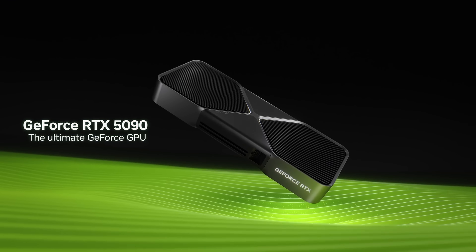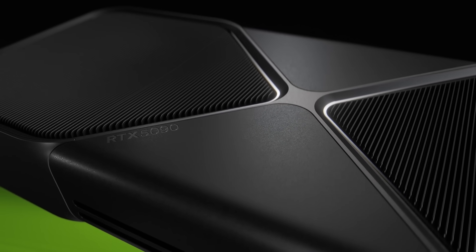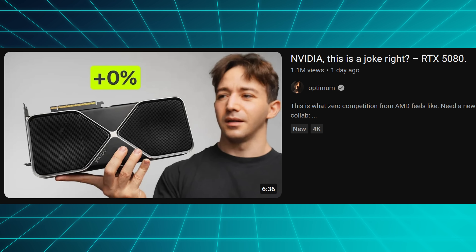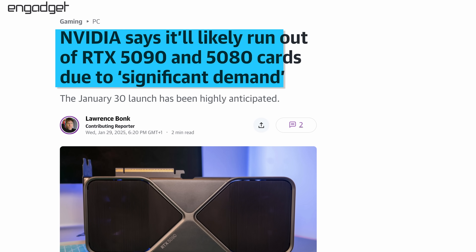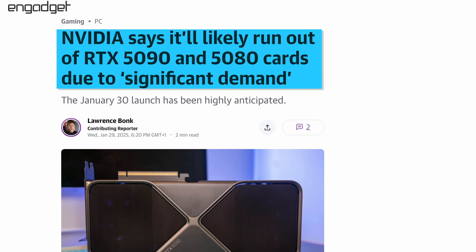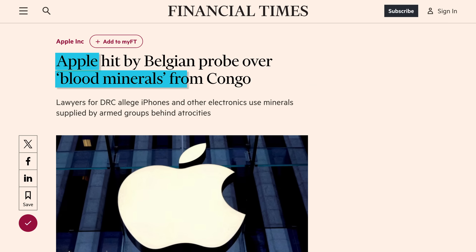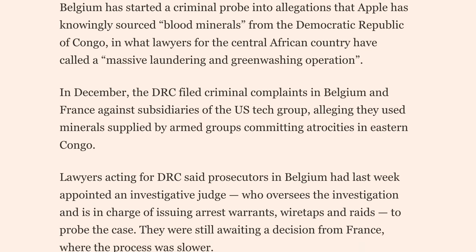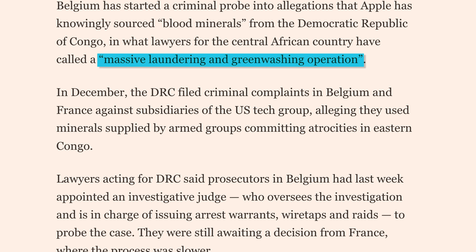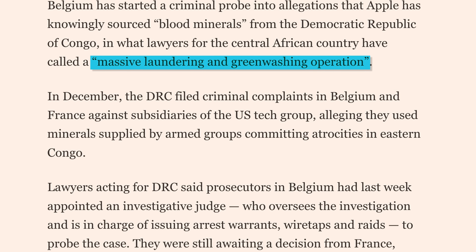Speaking of next big things, the reviews for the Nvidia RTX 5090 and 5080 are out. While the 5090 mostly seems to be a beast, the 5080 just barely scrapes by the 4080 series, which is pretty disappointing. But Nvidia says it will likely run out of RTX 5090 and 5080 cards this week due to significant demand, so people will just buy them anyway. In pretty wild news, Apple was sued by the Democratic Republic of Congo for allegedly knowingly sourcing critical minerals via a massive laundering and greenwashing operation run by armed groups. We don't know yet how much of this is true for sure, but yikes.